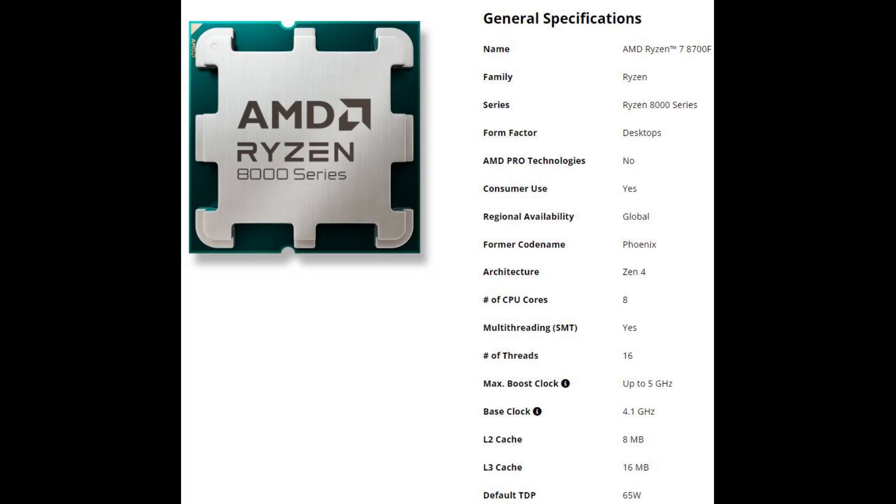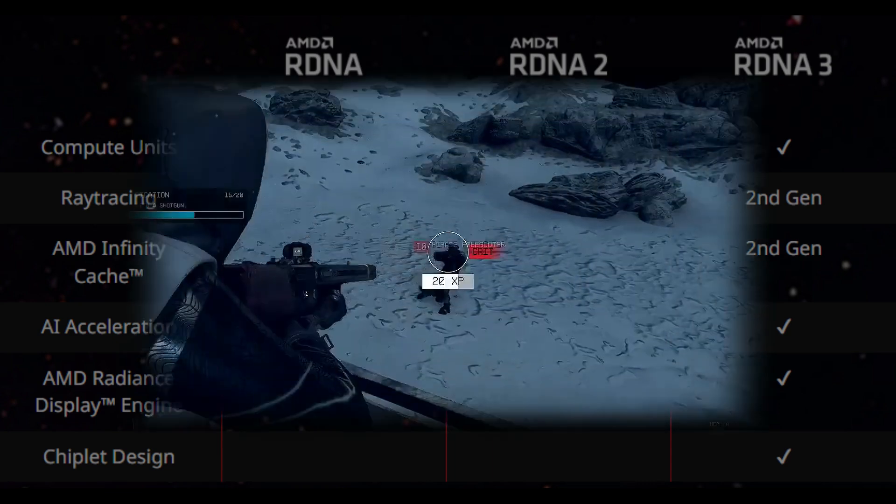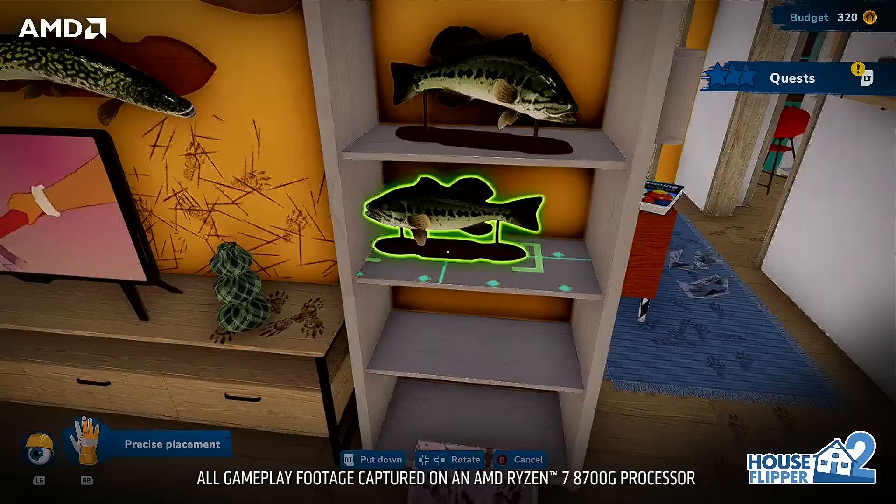For the Hawk Point APU, the built-in RDNA 3 graphics are one of the key features. With plenty of options on the market featuring 8 cores, it's crucial for the product to have an appealing price point for potential customers.